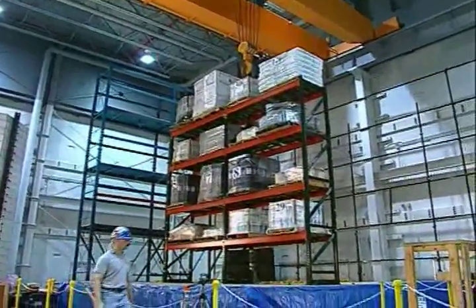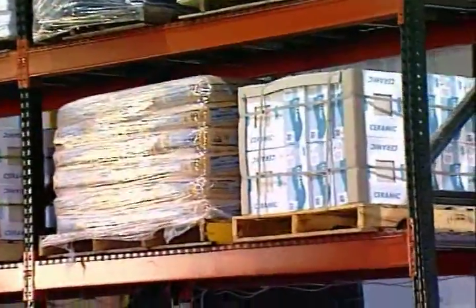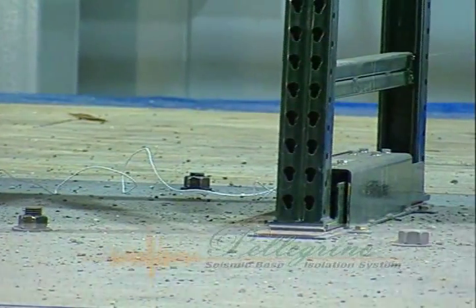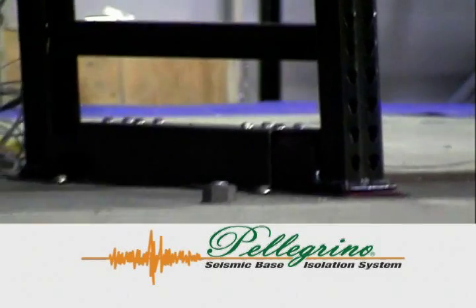Today, RidgeRack, a leading manufacturer of storage rack systems, introduces the most important innovation the industry has seen in the past 30 years: the patented Pellegrino Base Isolation Storage System.